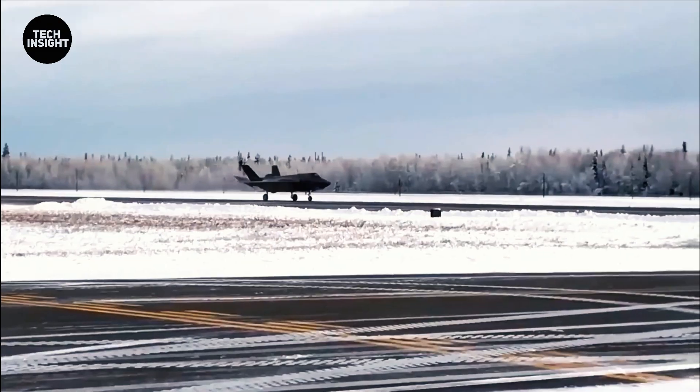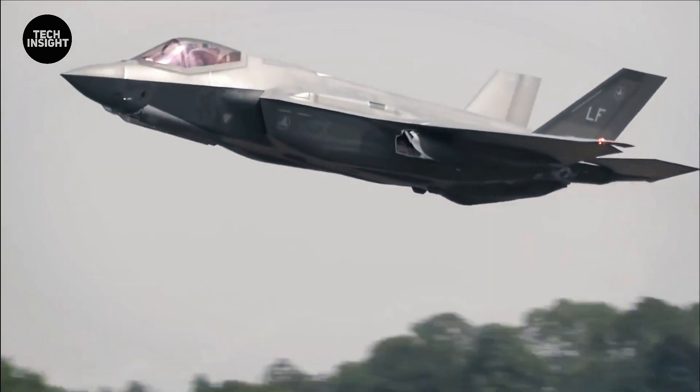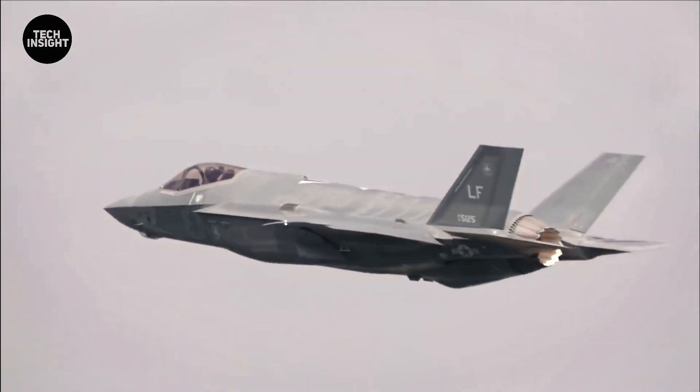We've designed an environment here at the chamber where we can simulate virtually any weather condition, all while flying the jet at full power in either conventional or vertical takeoff mode.